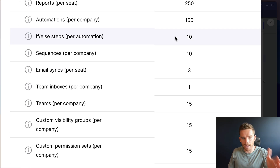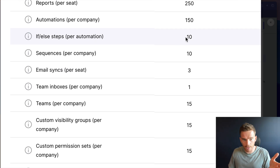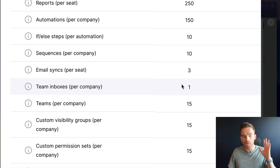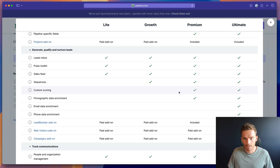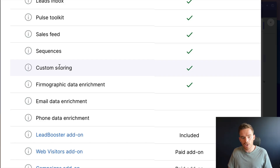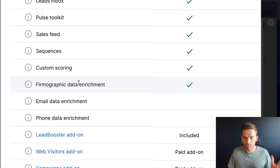The Premium plan includes the new if-else conditions, the new Sequences feature, and a new team inbox feature. This allows you to sync a team inbox — for example if you have a sales@ or info@ email address and you want your team working from a shared inbox, this is now possible on the Premium plan. The Premium plan also now comes with a new custom scoring feature and firmographic data enrichment, which are new features rolling out over the short term if you're not seeing them in your account already.